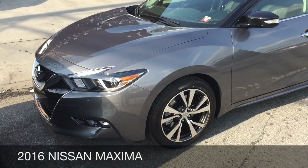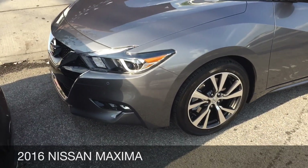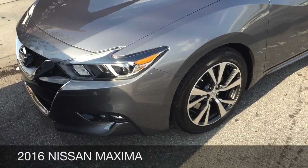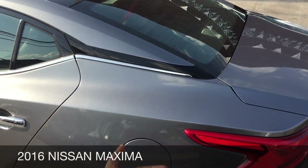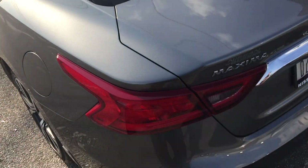Nissan got 2016 Maximas in and in the pictures these things look horrifically ugly. But looking at this thing a little bit closer, it looks like they didn't know whether to copy off of the BMW i8. Look at the C-pillar - where the hell did they design this thing from?